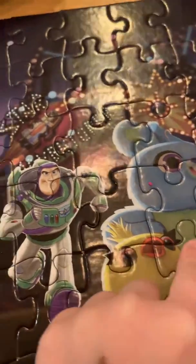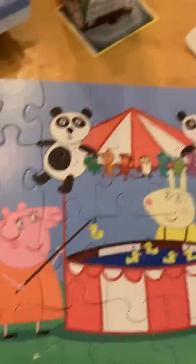Ducky the fifth one, and Bunny the fourth one. And here is the Peppa Pig!